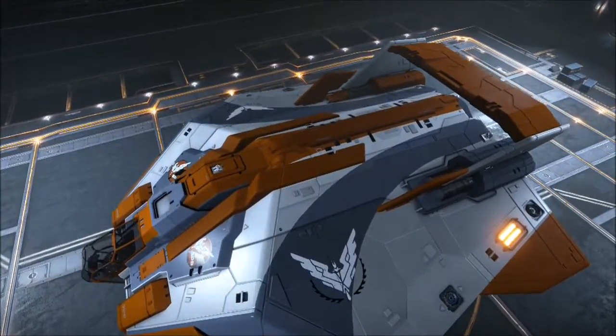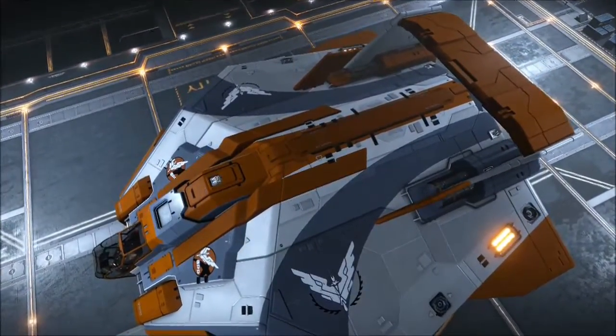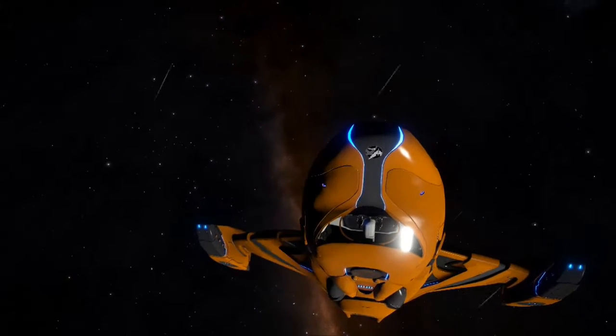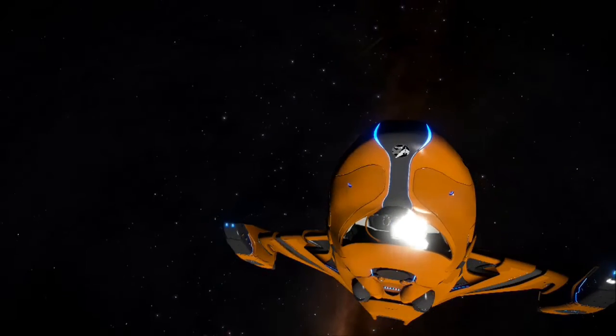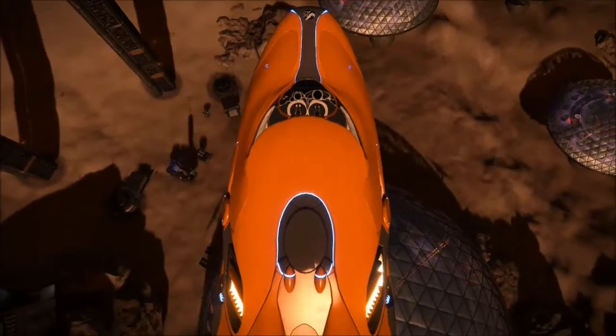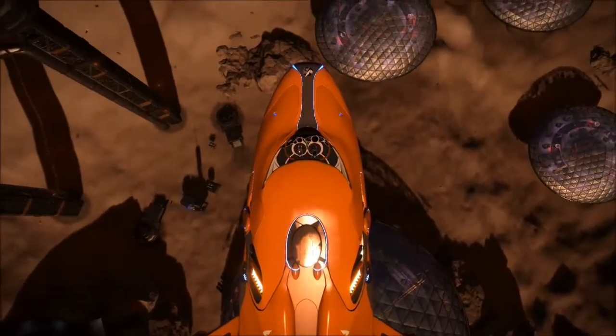My large combat ship is called Jellybean, because you don't mess with the Jellybean. She is a big feisty ginger hen. At the moment that is a clipper, so my clipper is called Jellybean — it's my big combat ship and one of the few non-Lakon ships I own.